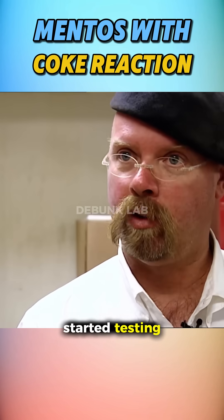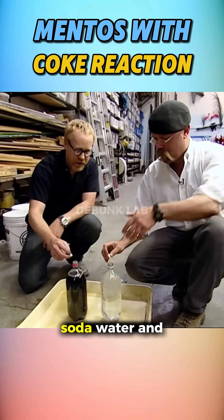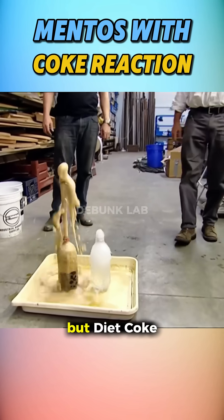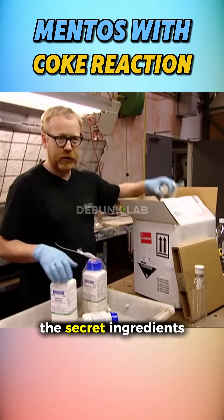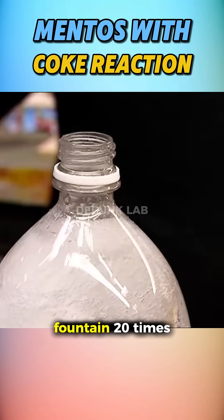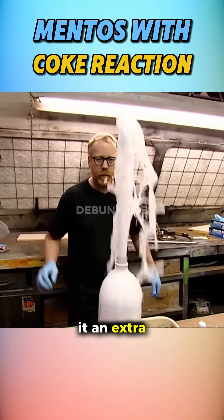So the Mythbusters started testing what exactly in Coke makes this wild reaction possible. They tried clean soda water and Diet Coke side by side. The soda water barely fizzed, but Diet Coke went off like a geyser. They discovered that aspartame, the artificial sweetener in Diet Coke, made the soda fountain 20 times higher. The acids didn't do much, but caffeine gave it an extra boost.